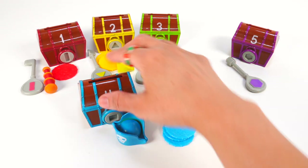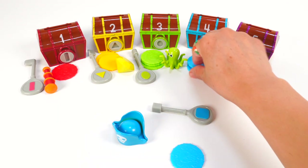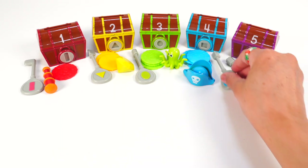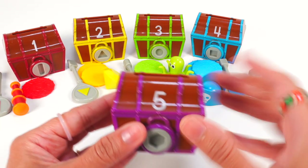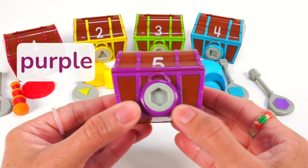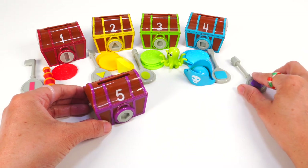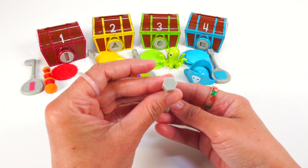Did you notice that chest number one had one coin, chest number two had two coins, chest number three had three coins, and chest number four had four coins? You did? Good observation. Our last treasure chest is number five. It is brown with purple trim. It has a hexagon lock. A hexagon is a shape with six sides. Here is the key for chest number five. It has a purple hexagon and a hexagon shape here.